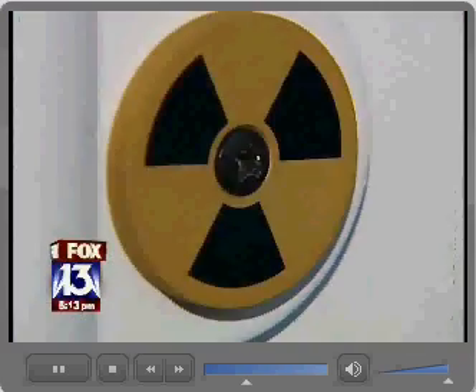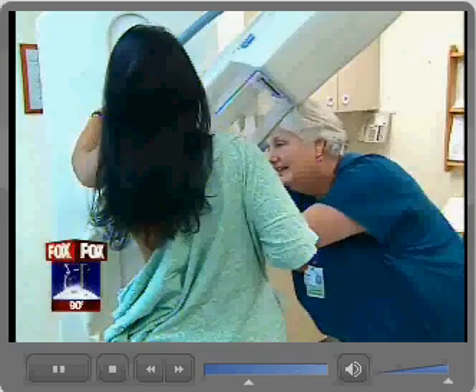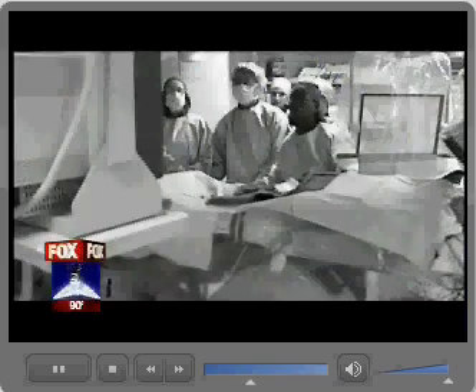Radiation exposure isn't always an accident or terrorism. Each time you get an x-ray or CT scan, you soak it up — and so do the workers giving the test.